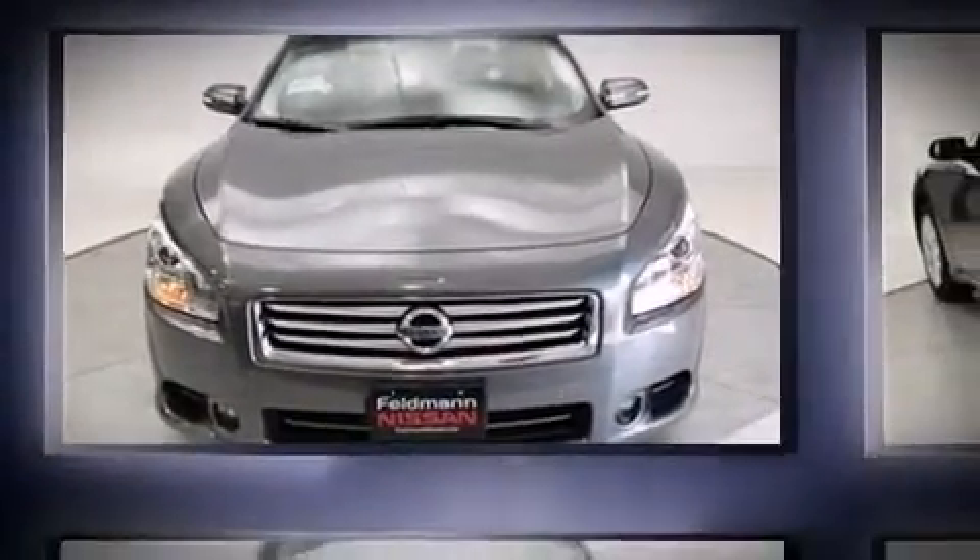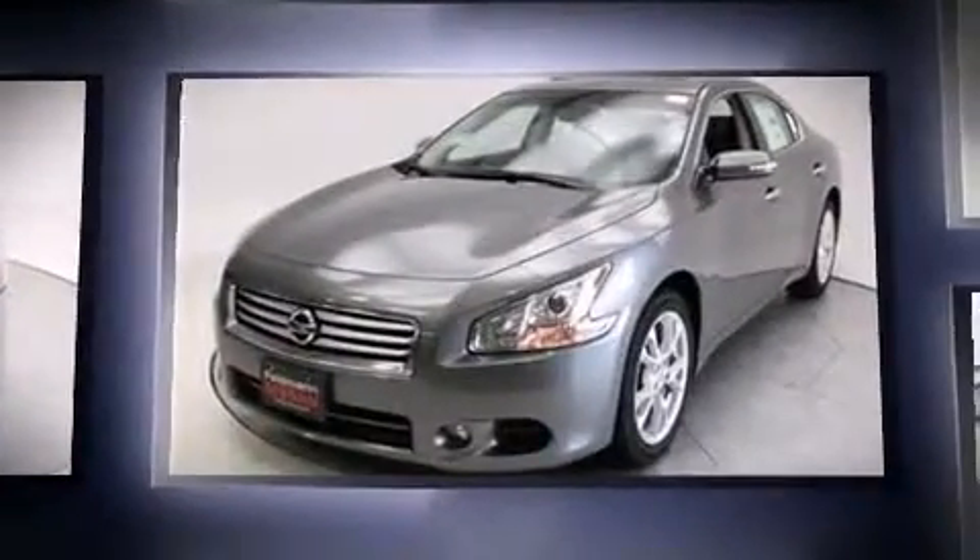Discerning drivers will appreciate the 2014 Nissan Maxima. This four-door, five-passenger sedan is ready to drive off the showroom floor.